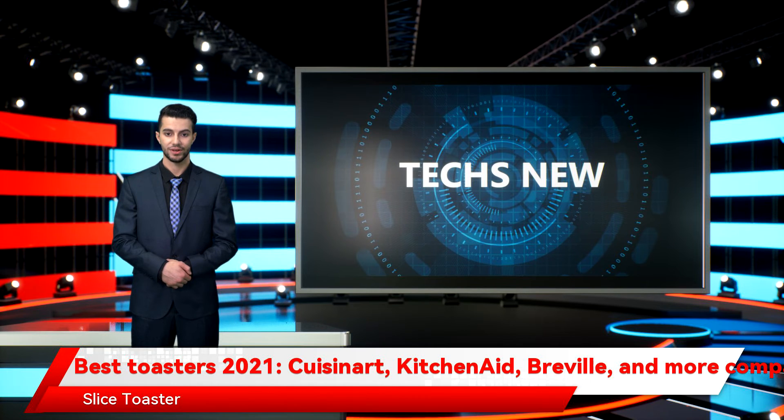Hamilton Beach Keep Warm to Slice Toaster. Multiple settings allow you to control how long your food toasts, with a convenient beep that sounds when cooking is complete.